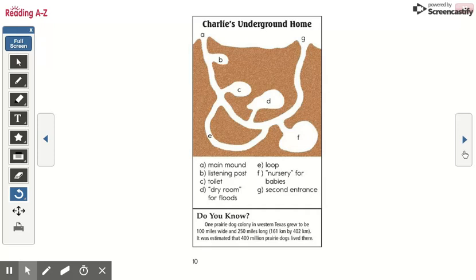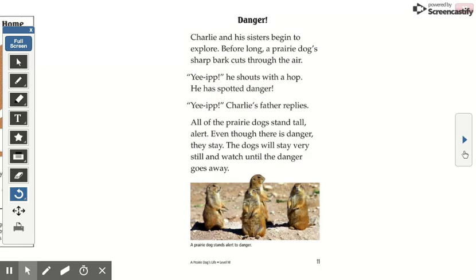One prairie dog colony in western Texas grew to be 100 miles wide and 250 miles long. It was estimated that 400 million prairie dogs lived there. Charlie and his sisters began to explore.